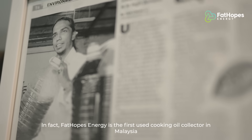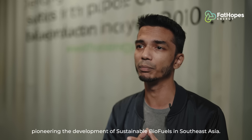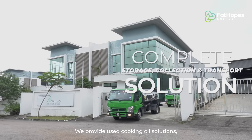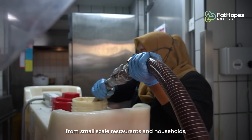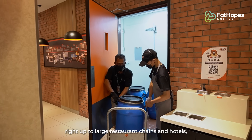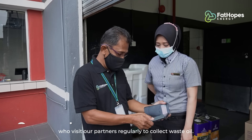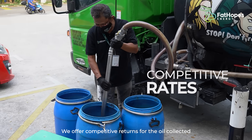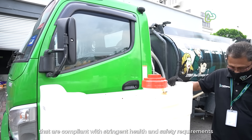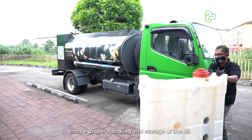In fact, Fat Hopes Energy is the first used cooking oil collector in Malaysia to be certified under the ISCC, pioneering the development of sustainable biofuels in Southeast Asia. We provide used cooking oil solutions including storage, collection and transport to all types of businesses — from small-scale restaurants and households, right up to large restaurant chains and hotels — through our network of hundreds of collection agents who visit our partners regularly to collect waste oil. We offer competitive returns for the oil collected and also provide storage equipment compliant with stringent health and safety requirements to ensure proper handling and storage.